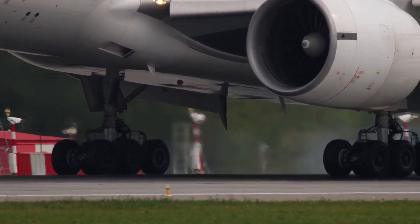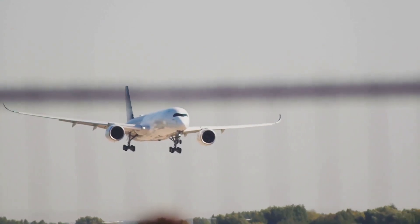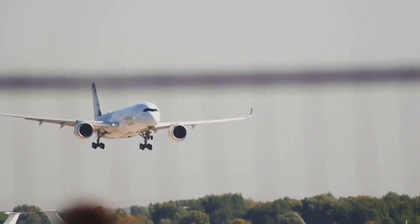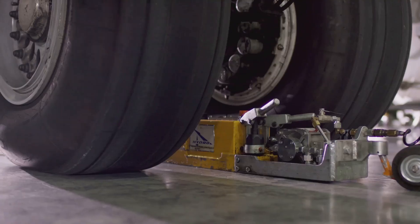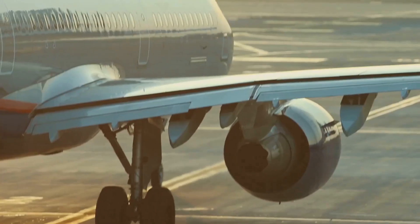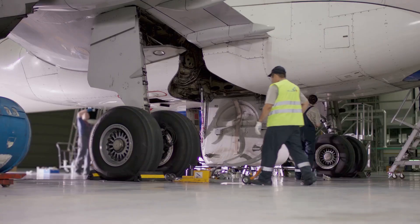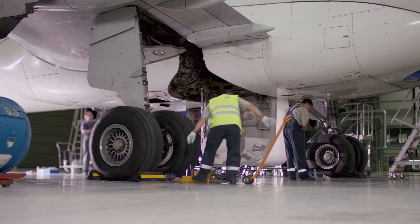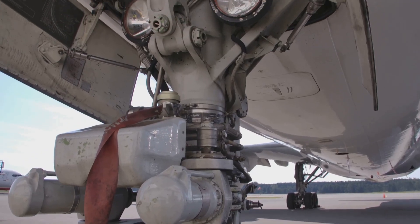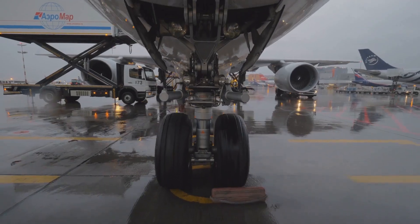After a long flight, it's time for the plane to return to Earth, and that's where the landing gear comes in. This robust system is responsible for absorbing the impact of landing and allowing the plane to taxi safely on the ground. The landing gear consists of multiple sets of wheels, typically arranged in a tricycle configuration with two main landing gear units under the wings and a nose gear unit at the front of the plane. Each landing gear unit is equipped with hydraulic struts that act like shock absorbers, cushioning the impact of landing.